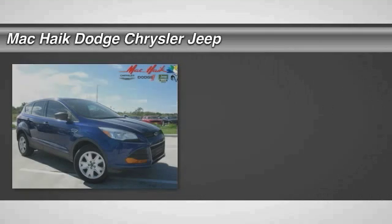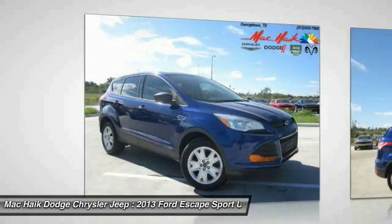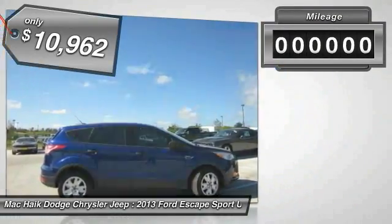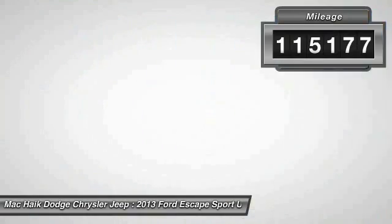The 2013 Escape — gas engines flex, tow, sip, and go with Ford Escape, and is priced below $15,000. This vehicle has less than 120,000 miles. Here are some of this vehicle's great options.